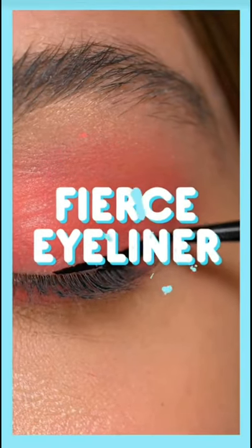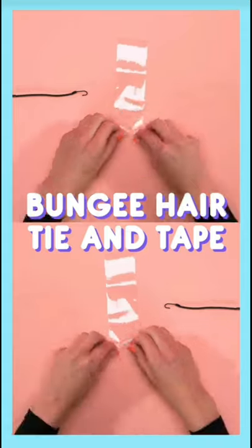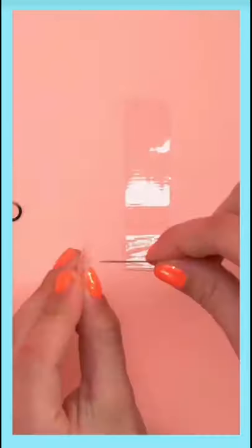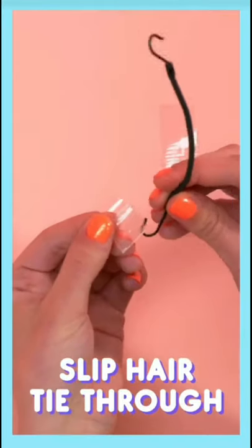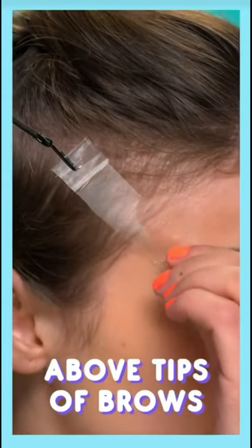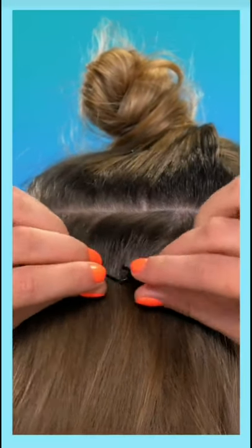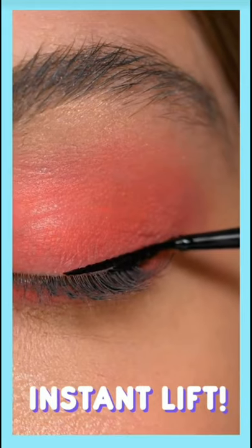What's the secret to a killer liner? Grab a bungee hair tie and some tape. Roll one end of a piece of tape and cut it in half. Pierce a hole in the tape with a needle and slip the bungee hair tie through the hole. Then place the tape above the tips of your brows — it provides an instant lifting effect.